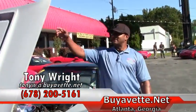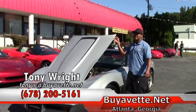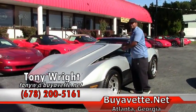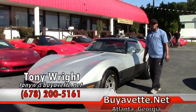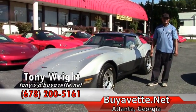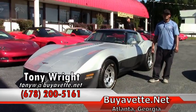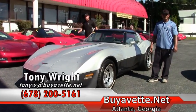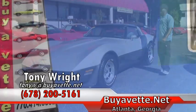In closing, if you are interested in this 1981 Corvette, which lists for $22,999, please give me a call here at Buy-A-Vet. I can be reached at 770-414-5552 or by cell at 678-200-5161. Looking forward to working with you. Have a great day. Bye!